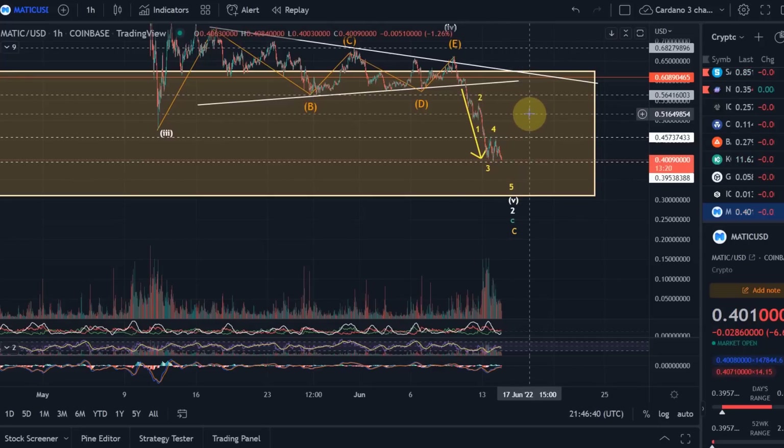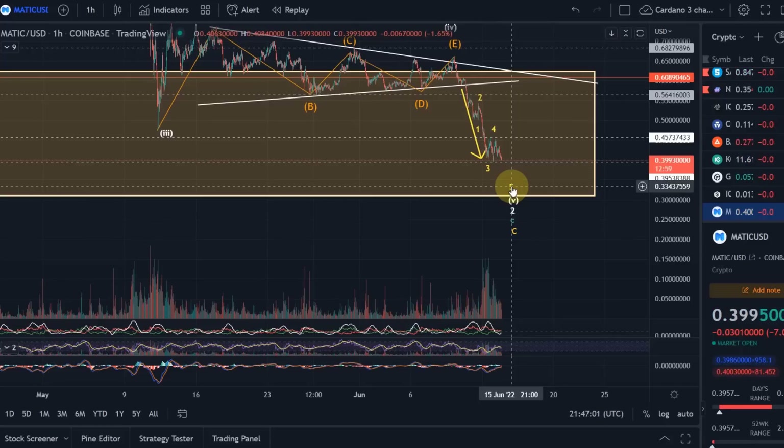Please do not try to time the market — it doesn't work. Even when the low is in, I won't be able to tell you right at that moment. We have to wait for bullish confirmation after the low is in. We're just moving below 40 cents right now. Only after the low do we get the price information needed to confirm whether the low was actually in. Even if we miss the first 5, 10, or even 20 percent, it is still so early.